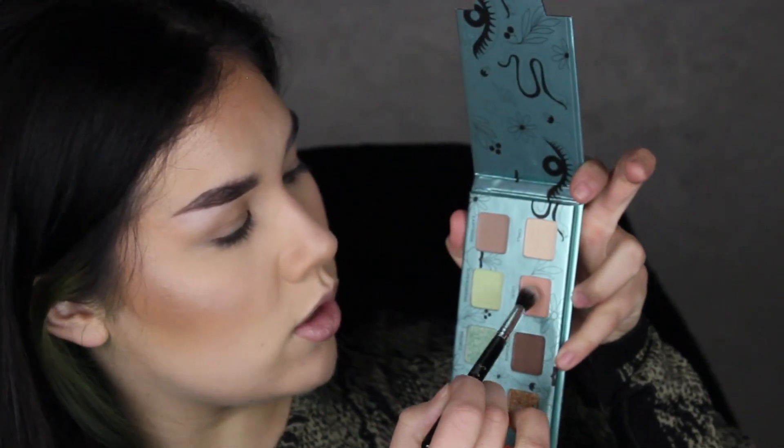Since this is an Urban Decay palette, I figured it'd be best to use the Urban Decay Primer Potion — just a little mini size, their original formula. I'm going to do one eye first and then the other, so I'm priming just one eye right now. We're gonna start with the shade Lo-Fi and apply it into the crease just as a light transition shade.